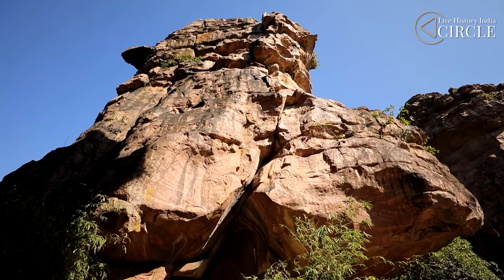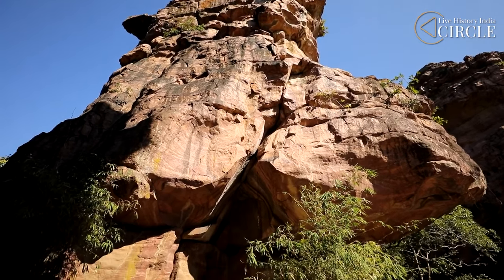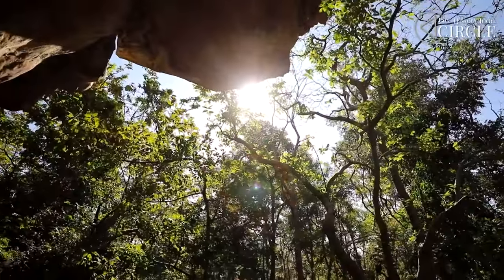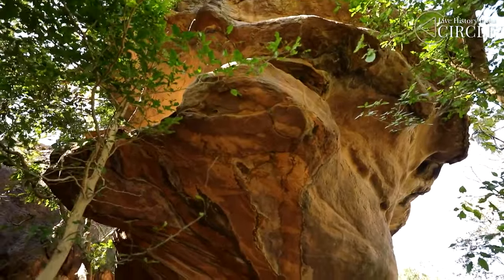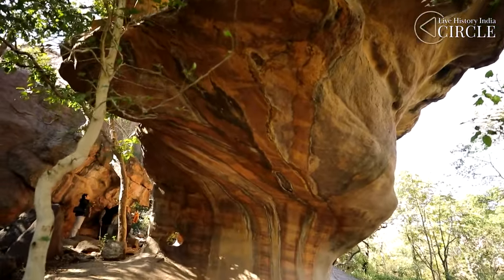Archaeologists believe that these caves may have had ritual and religious significance over centuries, from the earliest man to medieval villagers. Even today, the area around Bhimbetka is dominated by tribals. Vyas tells us how the entire region in and around Bhopal is rich in prehistoric sites.